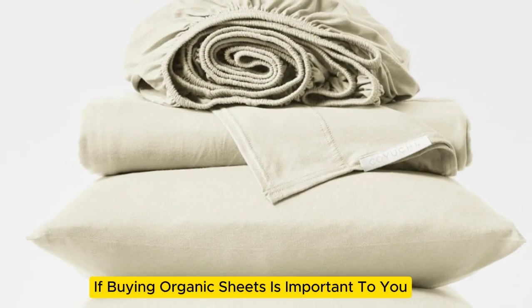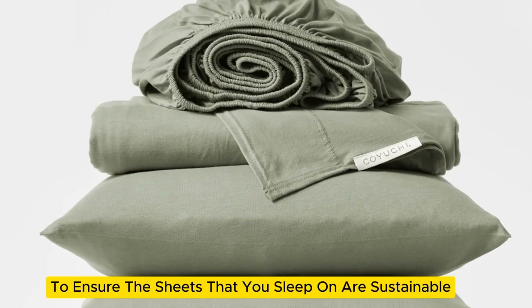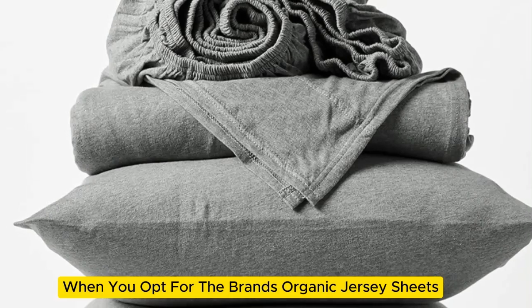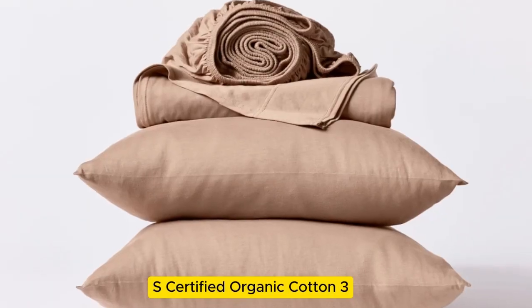If buying organic sheets is important to you, Koyuchi does its part every step of the way to ensure the sheets you sleep on are sustainable when you opt for the brand's organic jersey sheets. From the packaging, which is a reusable bag, to the GOTS-certified organic cotton,